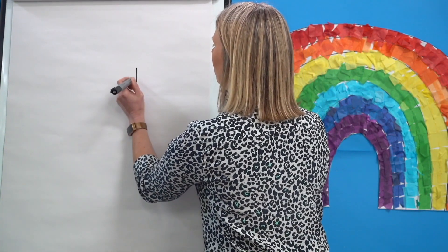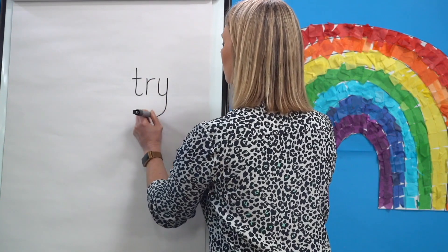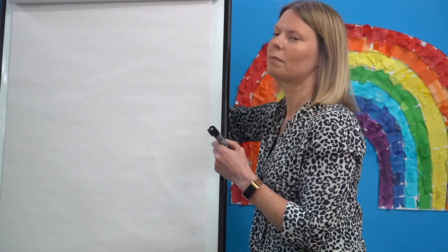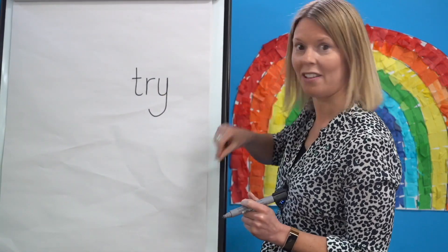Let's try another one — try. Segment the sounds with me: try — T-R-I. Let's count how many sounds there are: T-R-I — that's three sounds. Watch me write try — remember I need three sounds: T-R-I — try. Your turn. Say the word, say the sounds: T-R-I. Write them down. T-R-I — try. Did you get that one right? Brilliant.